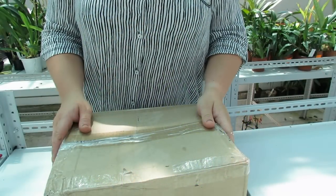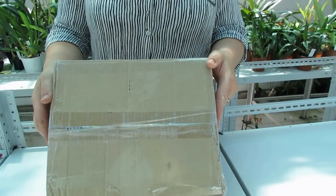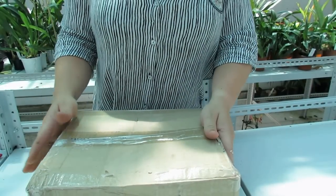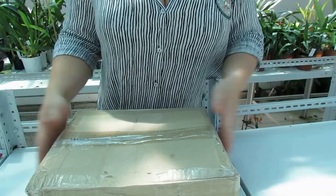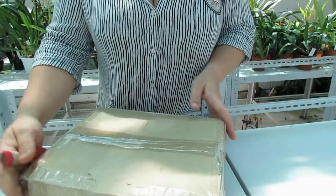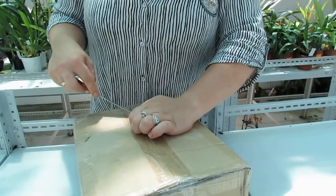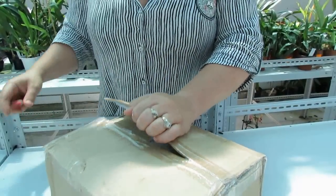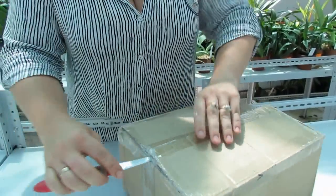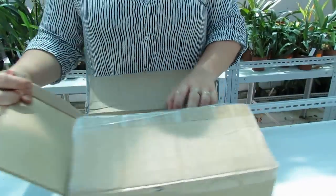Друзья, здравствуйте! Получила я сегодня посылочку — это будет моё первое распаковочное видео. Посылочка с котлеями-дуриганами. Сейчас вместе с вами будем смотреть на качество растений. Эти растения с ОКС, то есть не посажены — они из Бразилии. Поставщик вам будет известен своей гибридизацией.